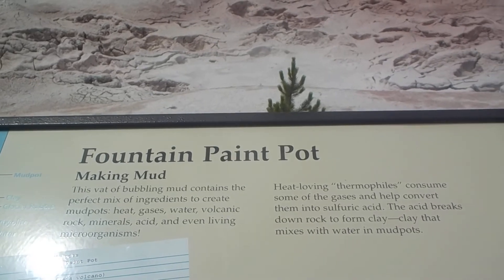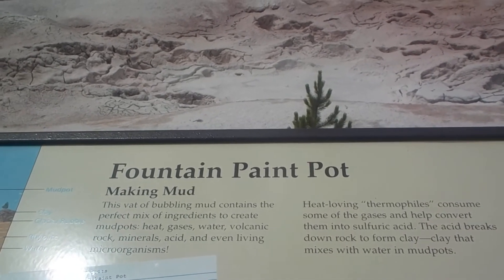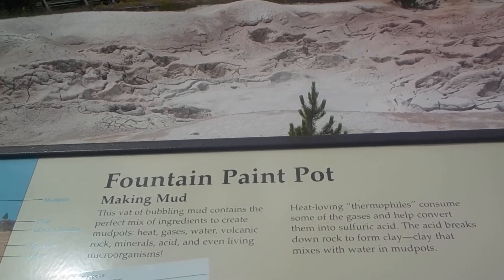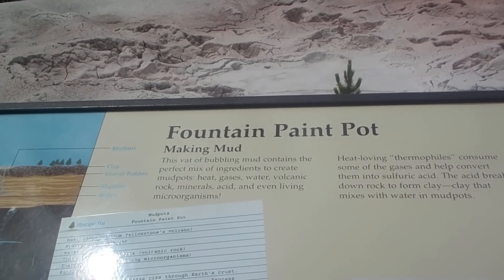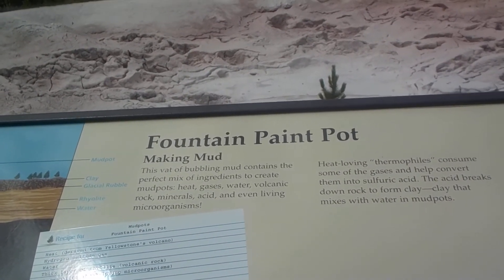Living thermophiles consume some of the gases and help convert them into sulfuric acid. The acid breaks down rock to form clay — clay that mixes with water to create mud pots. Earth's extreme habitats are studied by scientists who seek to understand life's ultimate limits.